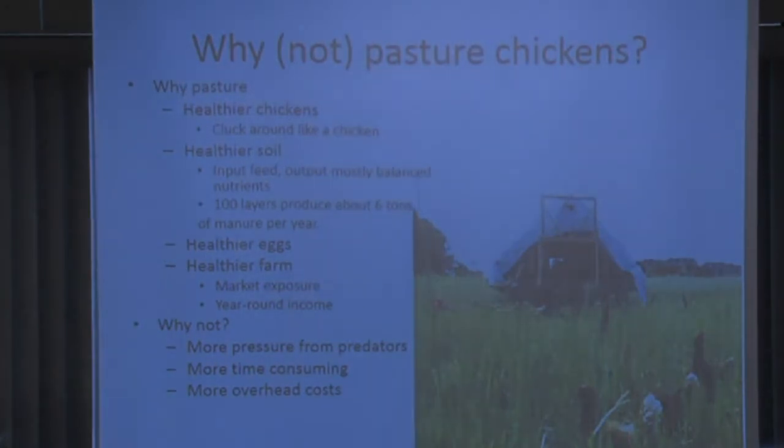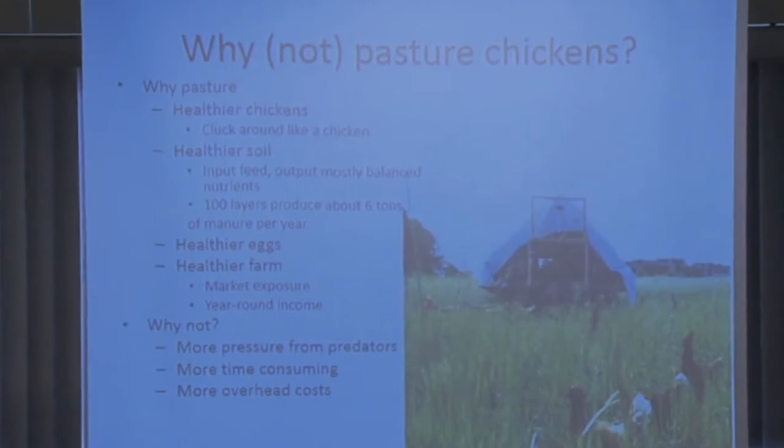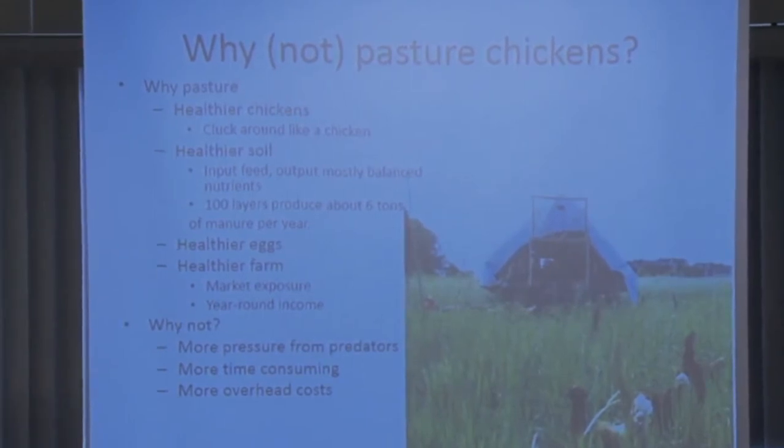Why do we pasture birds? The chickens can act like chickens — pecking and scratching around — and I think that's really important. You get healthier eggs and a healthier farm. For us, one main reason is the market: we're vegetable farmers and people want eggs from our existing customer base. It's also really good for the soil. We rest about a quarter of our garden per year, put it in cover crop, and move the layers through — that's really helped with fertility and organic matter.